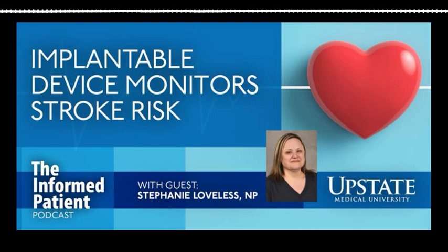That's really encouraging and good to know there's a way to potentially prevent a future stroke. I really appreciate you making time to tell us about this. Thank you for letting me educate the community — that's very important. My guest has been Upstate nurse practitioner Stephanie Loveless. She specializes in caring for neurology patients. The Informed Patient is a podcast covering health, science, and medicine, brought to you by Upstate Medical University in Syracuse, New York, and produced by Jim Howe.